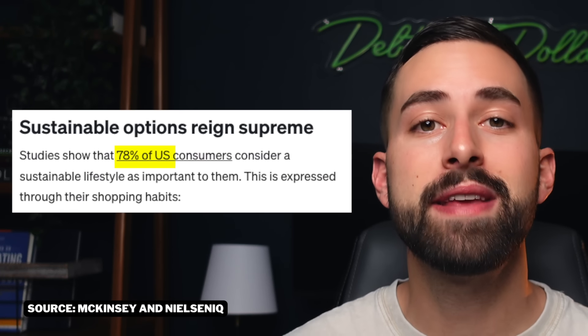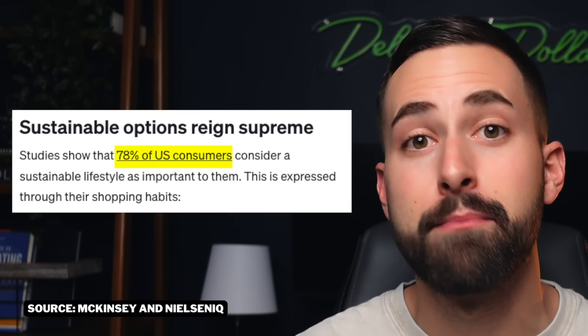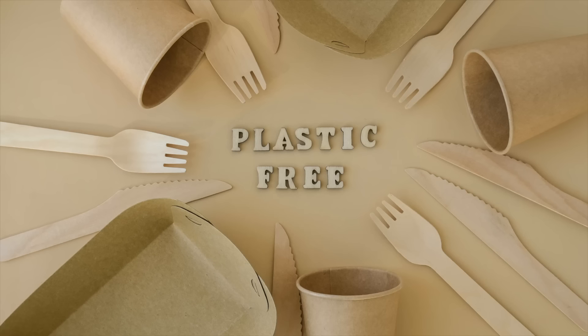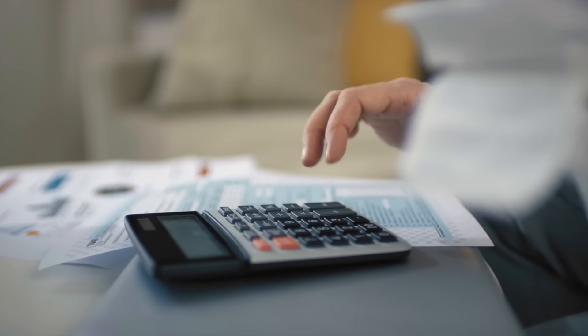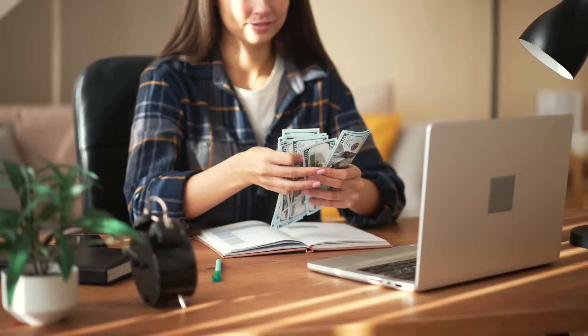Another consumer trend that is also applicable this year is the importance of sustainability. Studies show that 78% of U.S. consumers consider a sustainable lifestyle important to them, and 60% of U.S. consumers would pay more for a product with sustainable packaging. So don't hesitate to factor sustainable materials into your products or packaging, even if it costs you more. Consumers are willing to compensate you for doing this, and this can lead to increased margins.